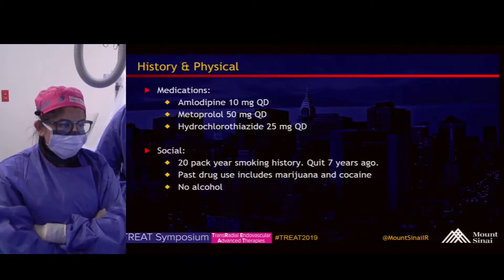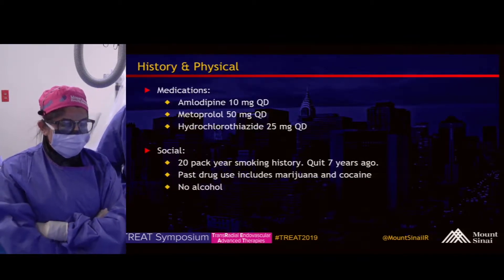Medications: he's on blood pressure medications and has a prior history of smoking.